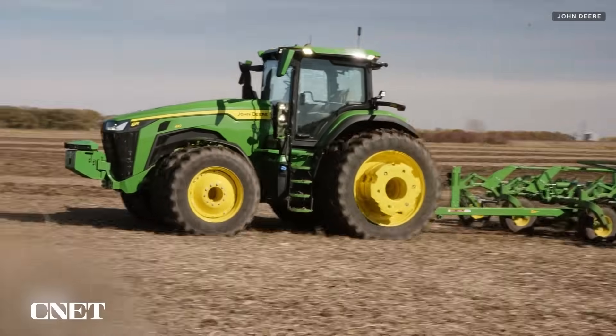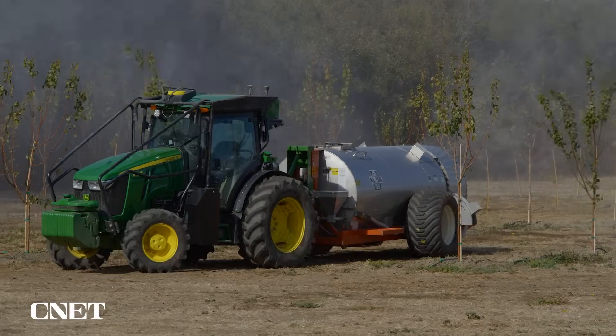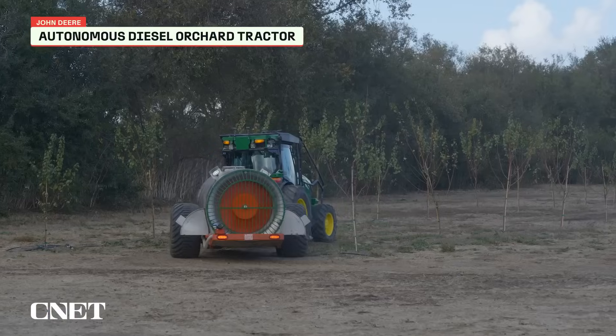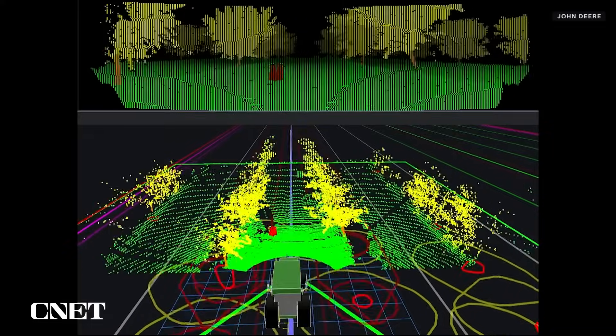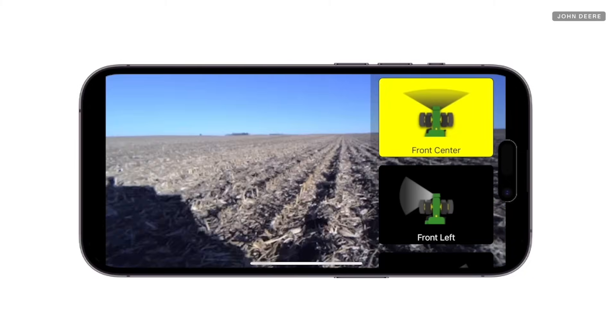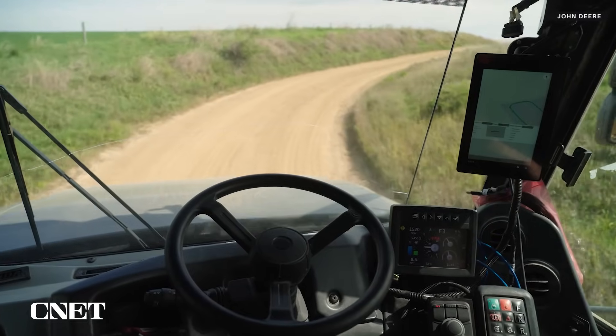John Deere's first generation of self-driving tractors used stereo cameras to understand the world around it, but this time around the company is using more cameras that can see further. For some applications like orchard spraying, where GPS signals are challenging due to tall trees, LIDAR is also used, similar to self-driving cars. Machine learning models on the GPU take inputs from all these sensors and then make decisions on what the equipment should do next.